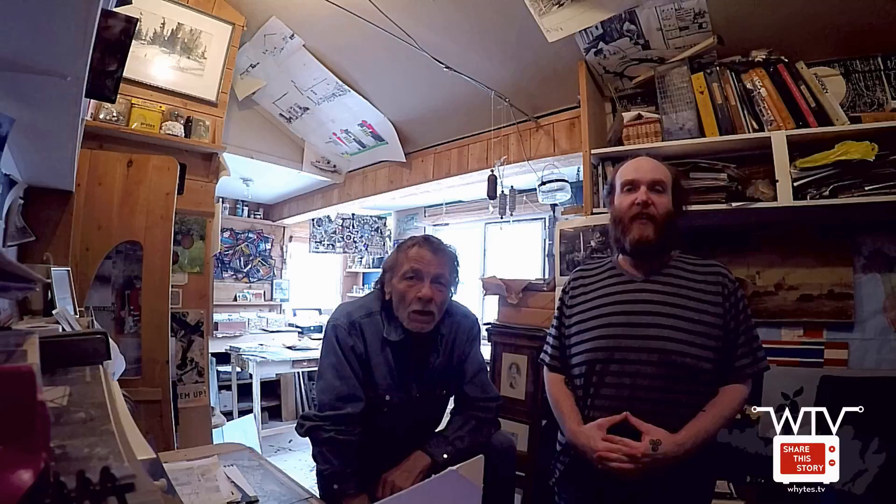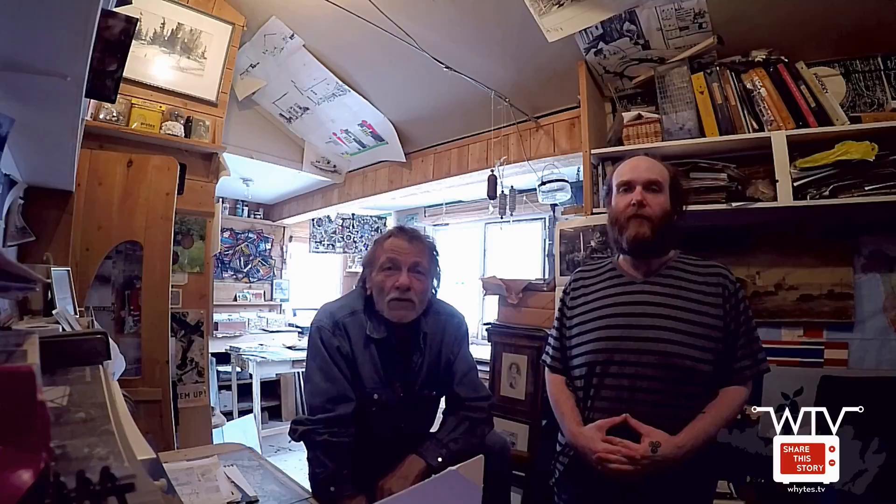Hi, it's Jack and Dylan. We're artists living in the rural wilderness of Canada. Thank you for helping us share our daily video podcast. Our first podcast was called Enjoying Postcards, and we're continuing on with that.